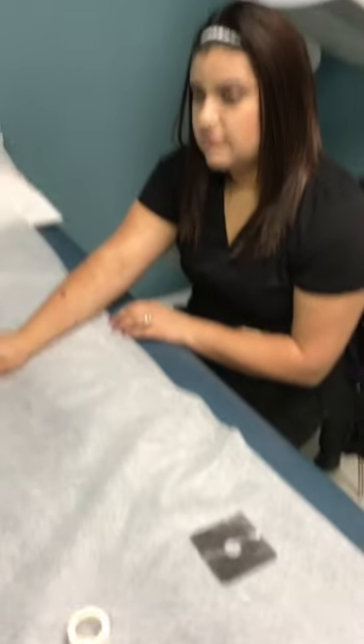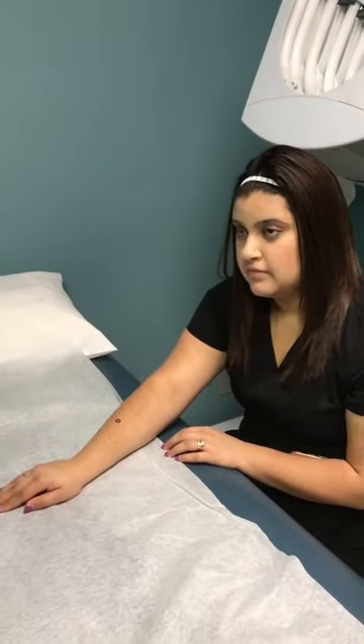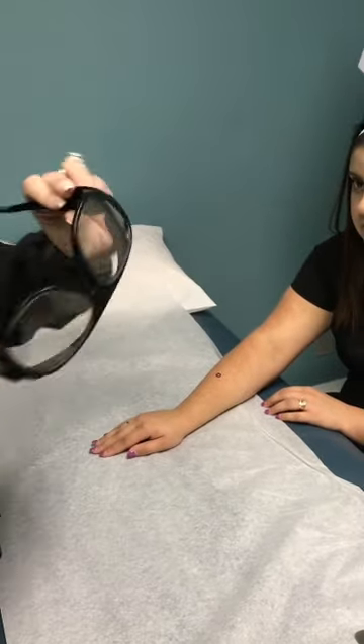I'm going to give her some lead-lined glasses because her skin cancer is off face. She can wear these glasses to protect her eyes — again, these are lead-lined glasses. Go ahead and put these on for me, Diana.